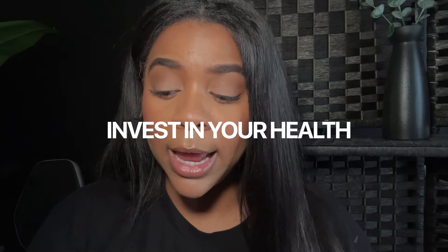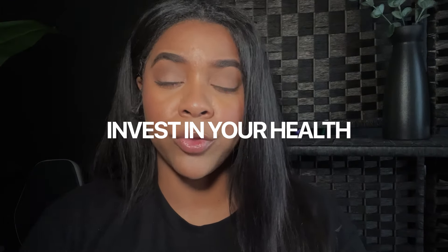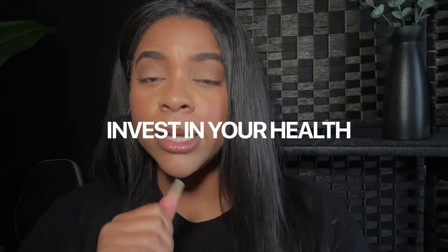This stuff isn't super cheap — a 16-ounce jar like this could be $30 to $40, though it might go on sale for less. But know that you're investing in your health. We're on this journey together and it's going to require a little patience and a little financial investment, but that's better than a bunch of hospital bills later on.